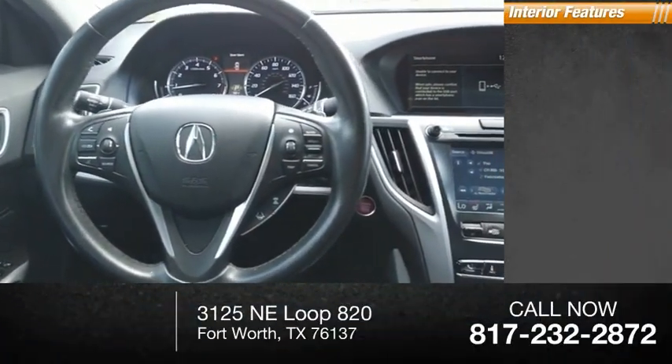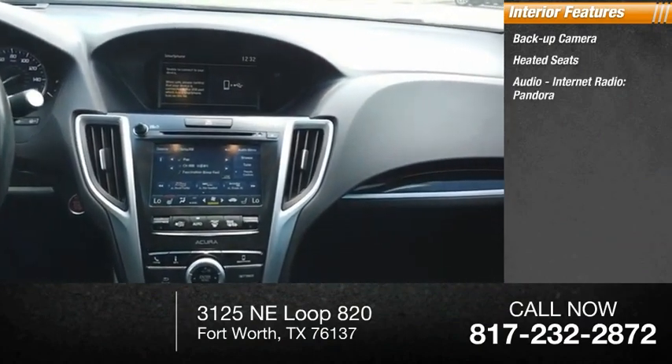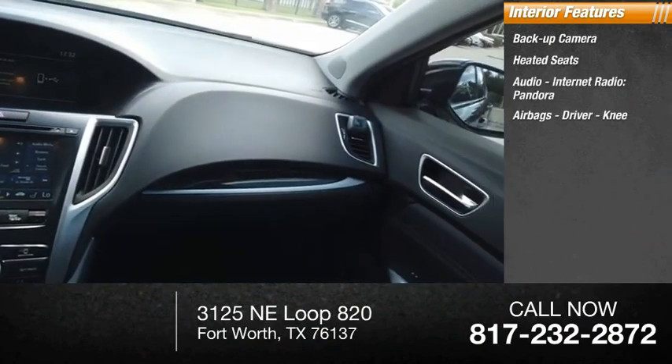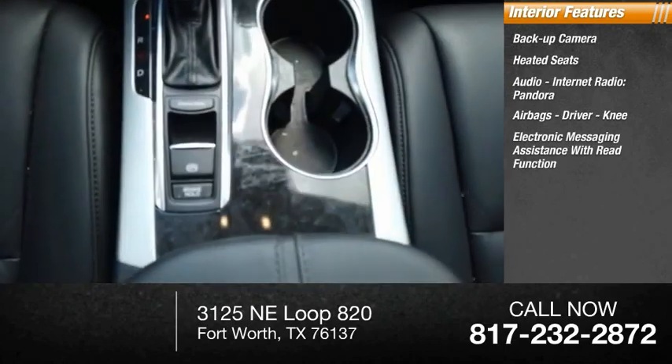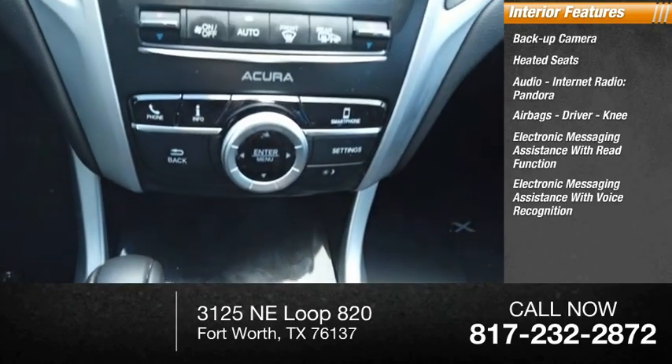Inside you'll find a backup camera, heated seats, audio, internet radio, Pandora, airbags — driver and knee — electronic messaging assistance with read function, and electronic messaging assistance with voice recognition.